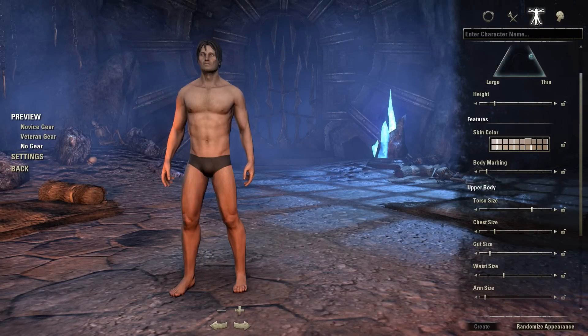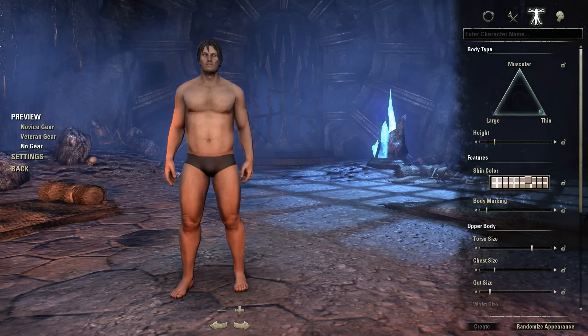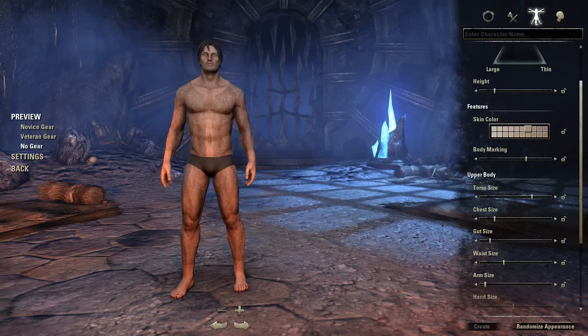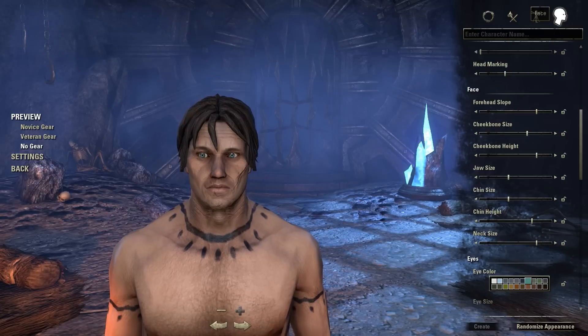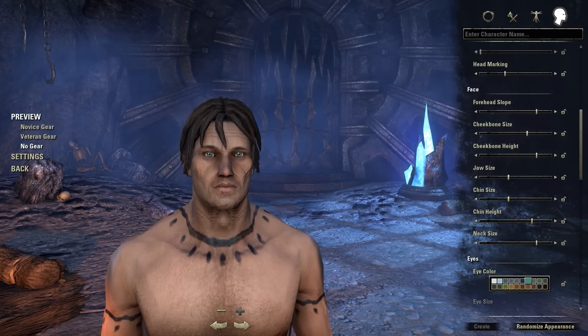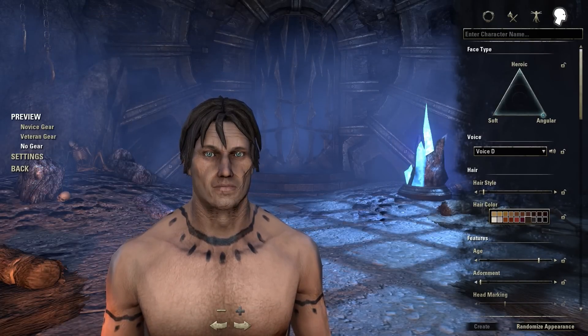I'm going to take the gear off so that we can see the rest of the attributes. The body's pretty much similar, though they aren't as buff as, say, the Orc, which we just covered. The body markings — they have a couple. It seems like people have their own native ones, but they're pretty standard, same as their face types. Realistically, Imperials, Nords, and Bretons are going to look very similar — they have a very European look about them.